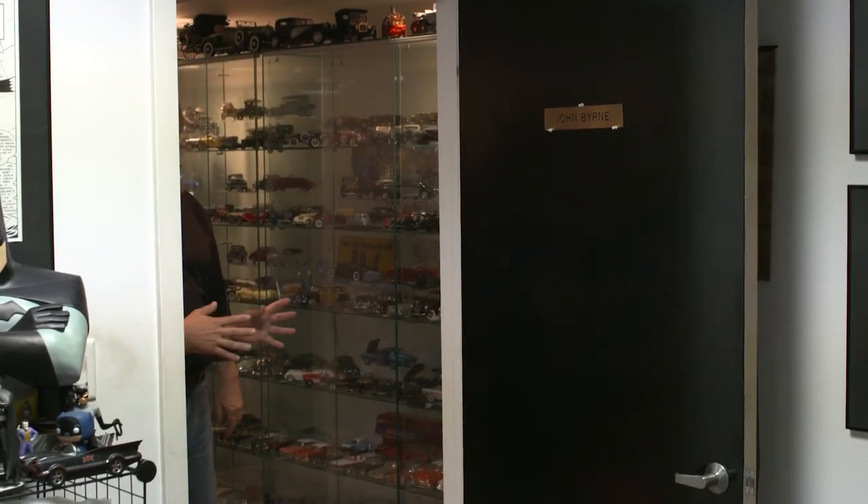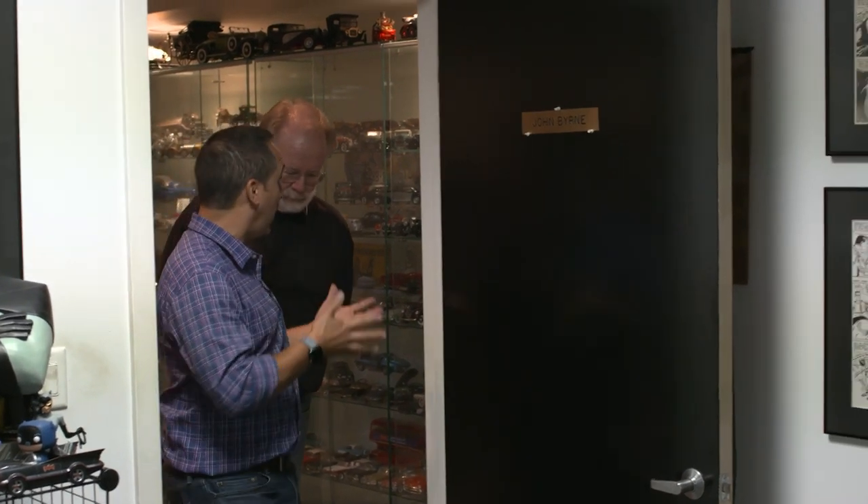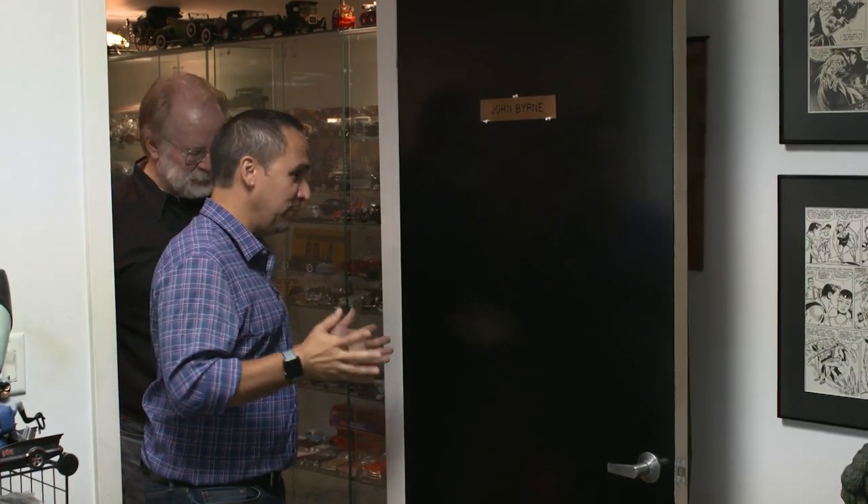What I think is especially interesting about you is that you're not just a comic book creator, icon, legend — let's go with legend — but you're also a fan of the medium. Yes, big fan. And you can tell by your studio slash museum here.